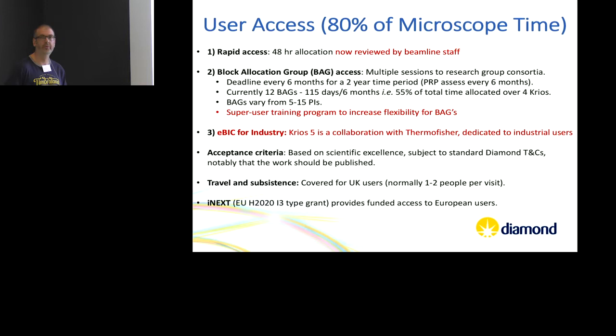Previously all of the microscopy was done by beamline scientists — people would bring their samples and we would do the microscopy. With the super user training programme we're hoping to lessen the load on beamline scientists and allow us to do some actual research. It will also give us trained users when we roll out remote data collection. We've also just recently started EBIC for industry: we have a fifth Cryos in collaboration with Thermo, dedicated to industrial users, which should free up more time for academics on the four existing Cryos.